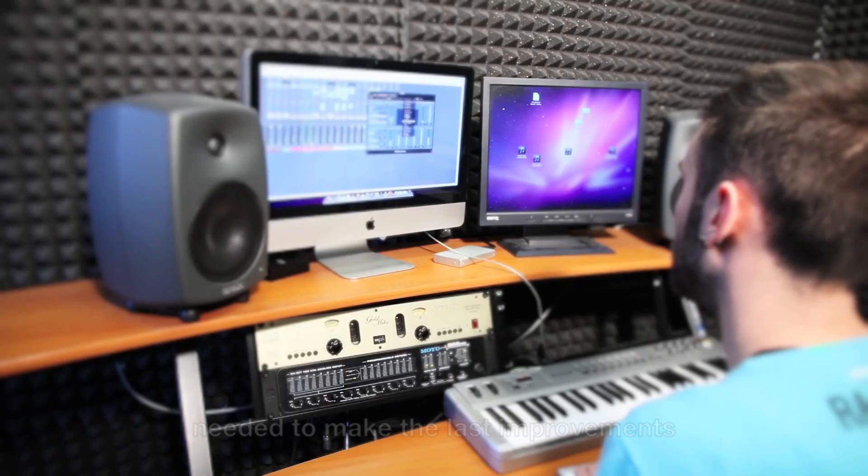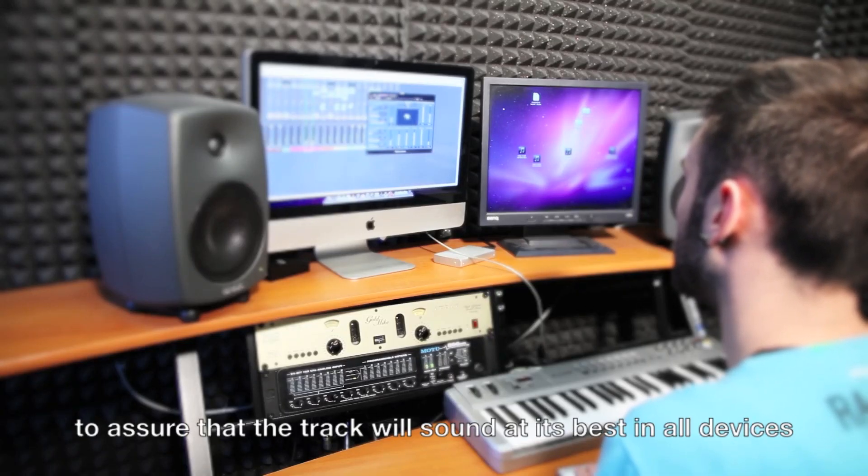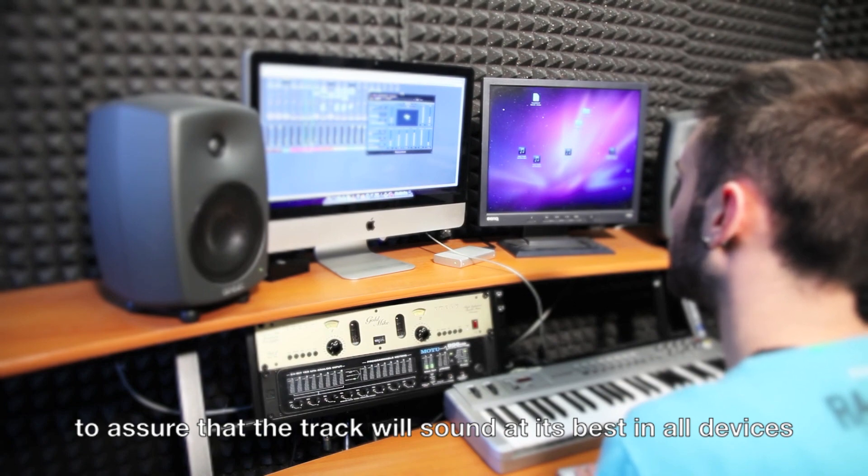The mixing and mastering are the final steps needed to make the last improvements, to assure that the track will sound at its best on all devices.